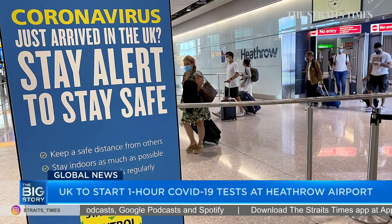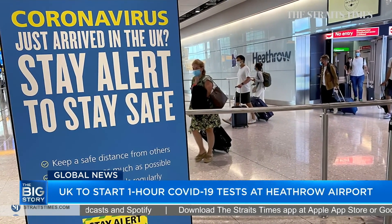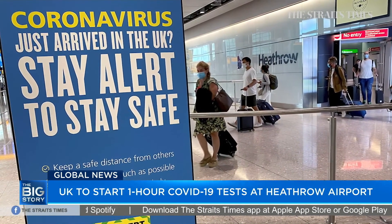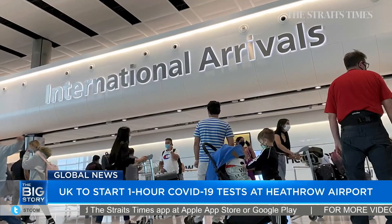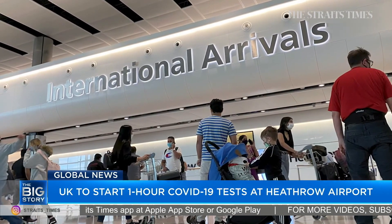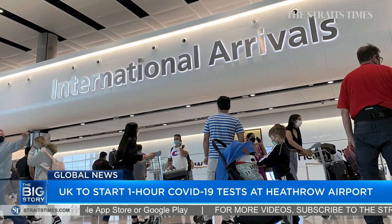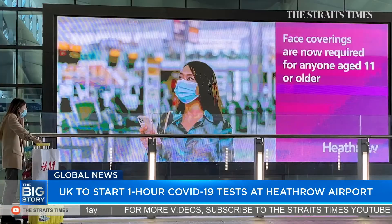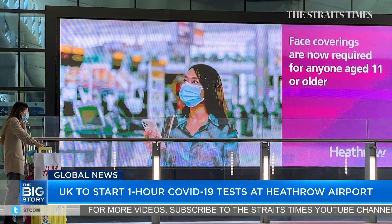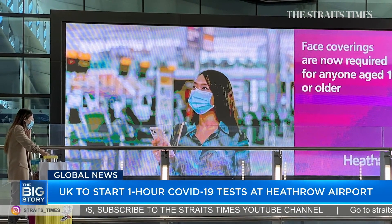Rapid one-hour coronavirus tests will be conducted at Heathrow Airport from today to allow departing travellers to enter countries where a negative COVID-19 test result is needed to skip quarantine. According to The Times newspaper, this falls under the UK's plans to open up international travel. Passengers are required to book a test in advance at a cost of £80 or $140 Singapore dollars. Testing will first begin for travellers going to Hong Kong and Italy.